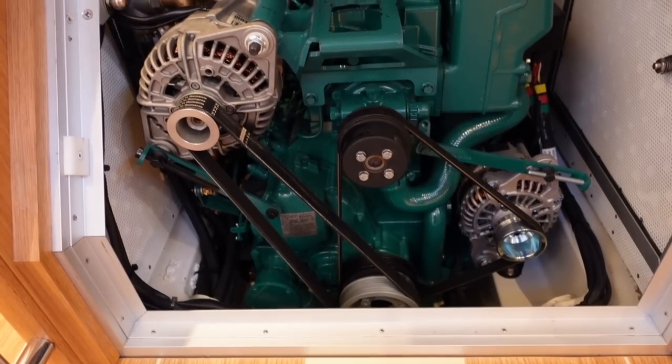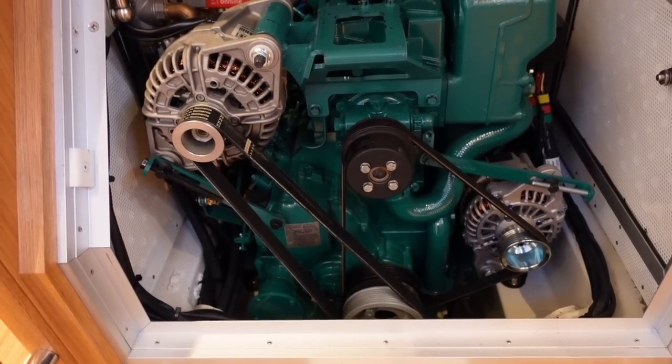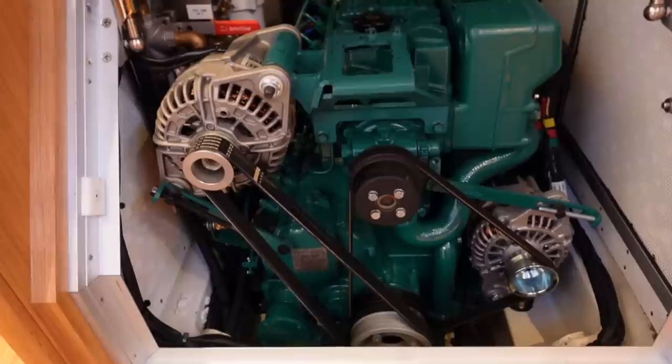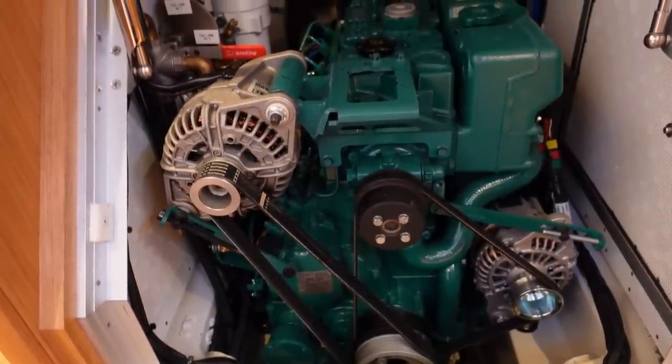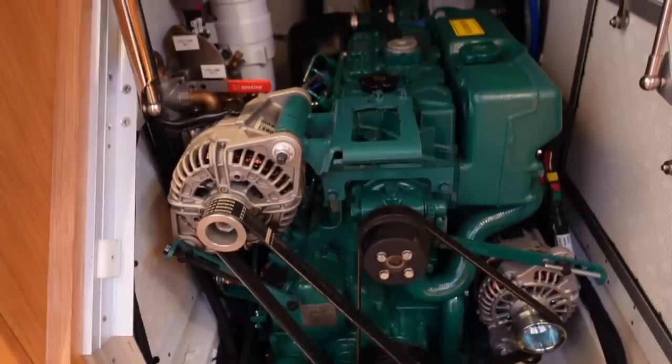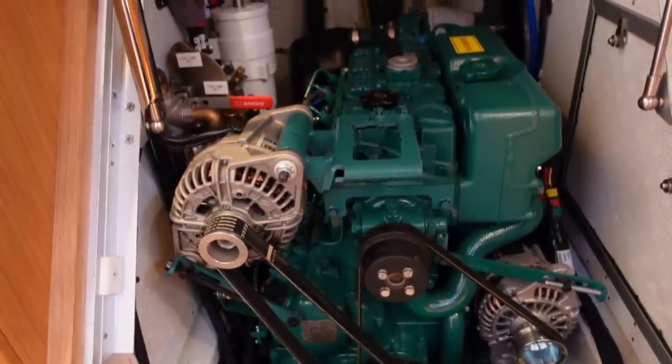Finally, there's that big Volvo engine under the companionway steps. There is not a lot of room to work on the engine here — from a practical point of view you get more space overall, but this is an area where I'd like to see more room around the engine for maintenance.